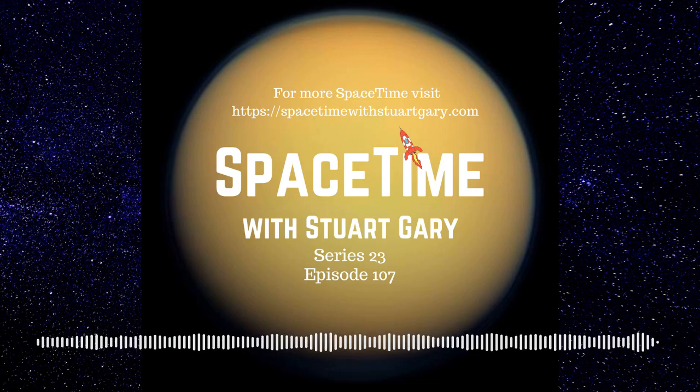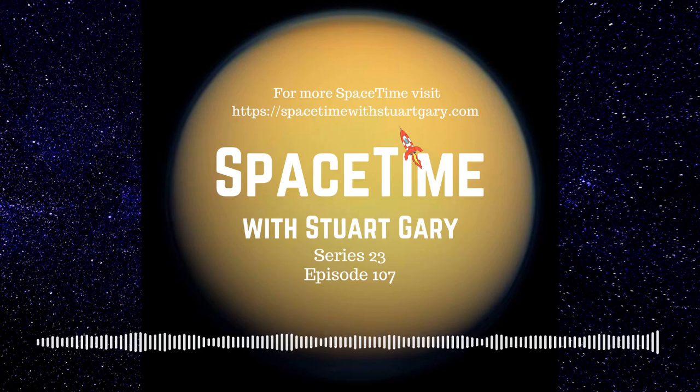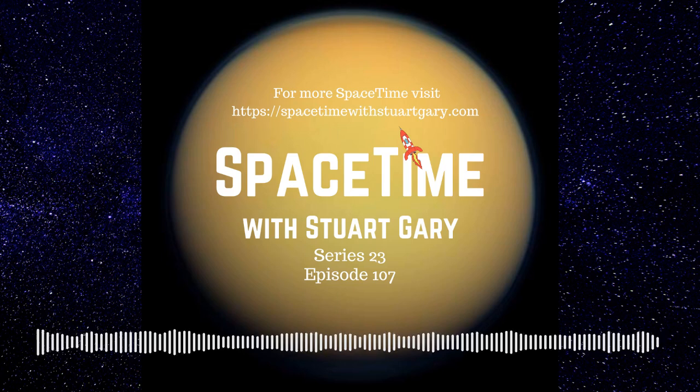That's not as near as the 2003 close approach, when it came to just 55.76 million kilometres of the Earth. But it is the closest the red planet will get for the next 15 years. In fact, Mars won't beat its 2003 close encounter until August the 28th, 2287, when the red planet comes to just 55.69 million kilometres of the Earth. And that's still not the record — the minimum distance between the Earth and Mars can get down to about 54.6 million kilometres, but that doesn't happen very often.